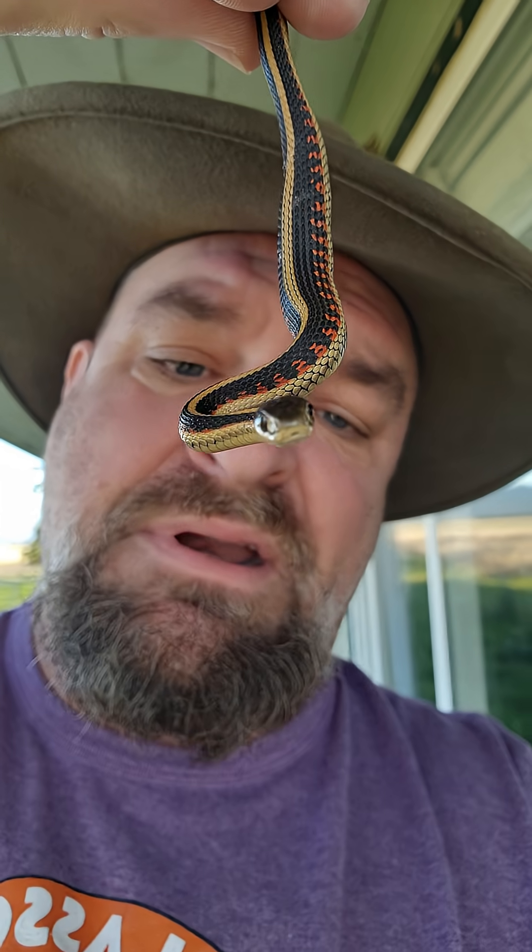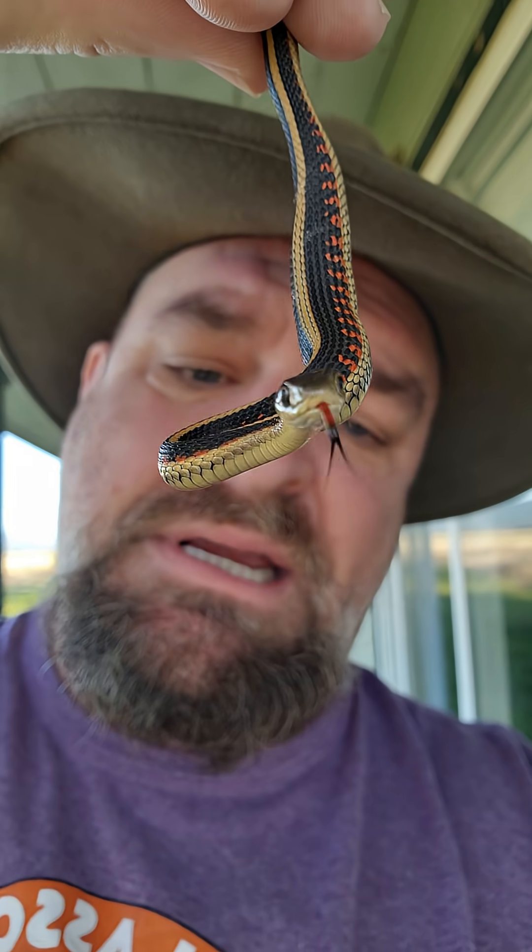Garter snake versus rough-skinned newt evolutionary arms race. These guys want to eat rough-skinned newts, so they keep getting more resistant. And give me a kiss, goodbye. Kissy kiss.